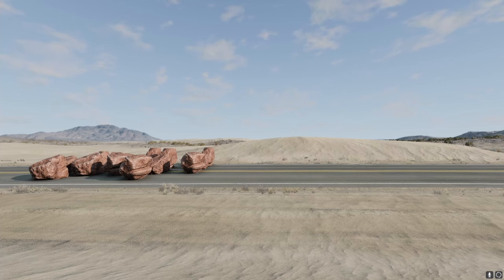Hello, everybody. Welcome back to the Wade Farms YouTube video. Today, we are testing cars versus rocks in BeamNG Drive.